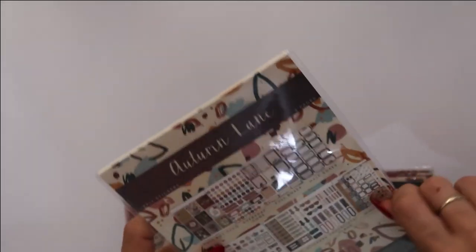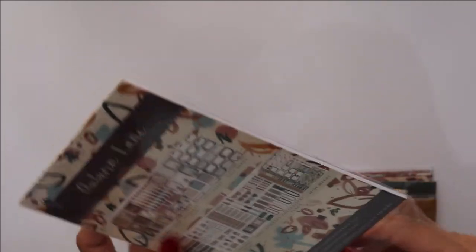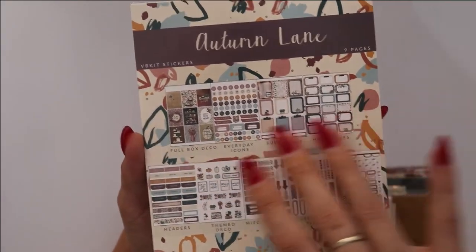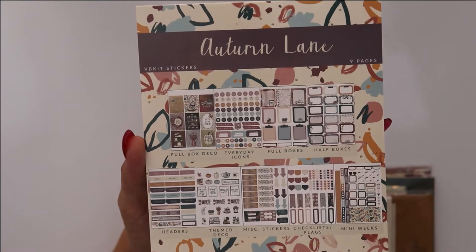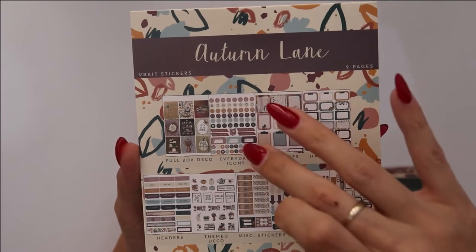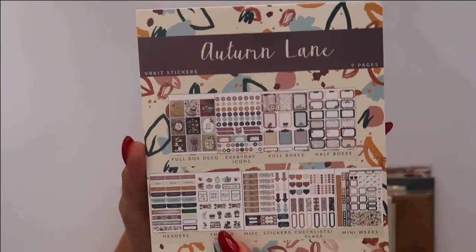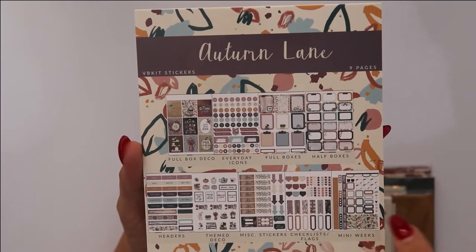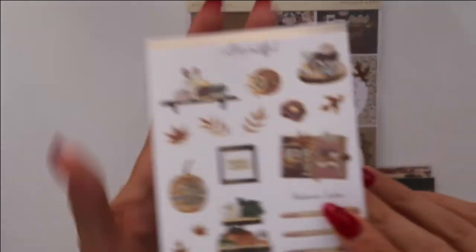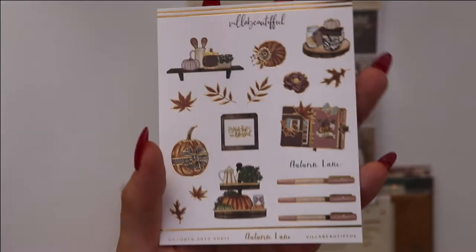Then you have the sticker book — her sticker books come with a whole bunch of stickers, it's insane. Now you understand why I don't need to find so many things. So you have full boxes, everyday icons, full deco box, everyday icons, full boxes, half boxes, headers, thin deco, miscellaneous stickers, checklists and flags, and mini wigs. There's also a little extra that comes with it in gold foil which is absolutely beautiful.